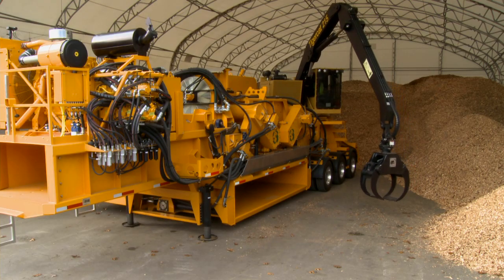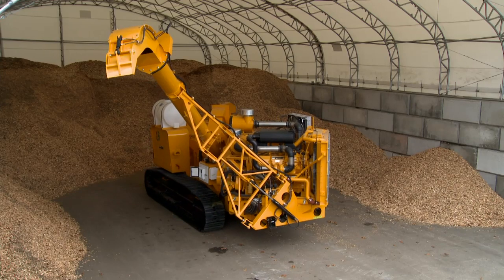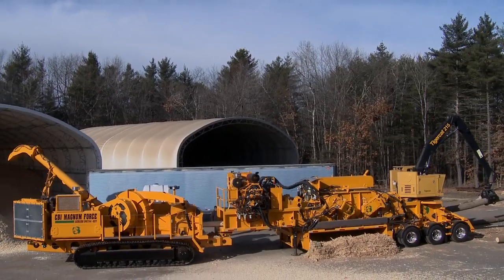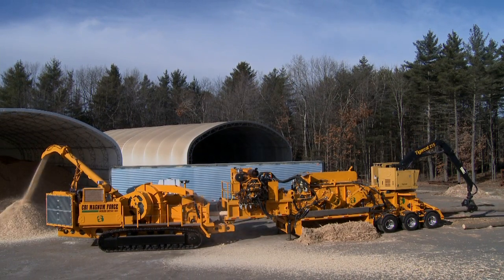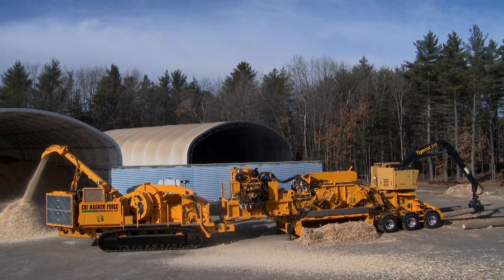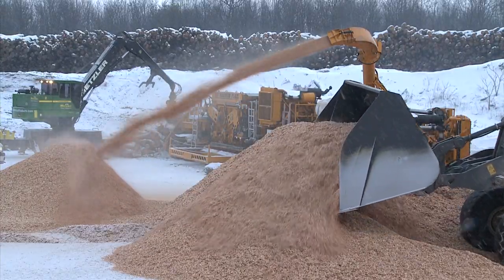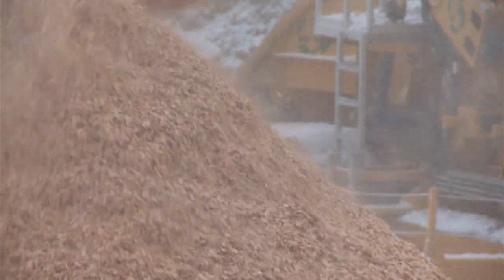What do you get when you combine CBI's MagnumForce Flail 604 with CBI's MagnumForce Disc Chipper 754? The toughest integrated high-capacity chipping system that takes in-the-woods chipping to a whole new level — the ideal tool for the pulp and paper industry and others looking for high production and quality uniform wood chips.